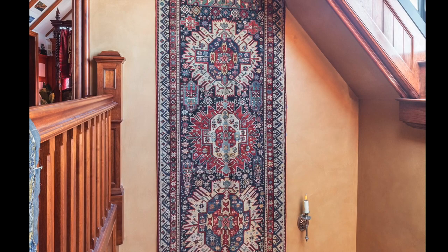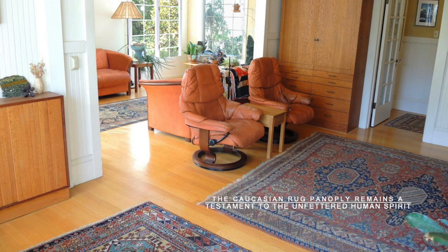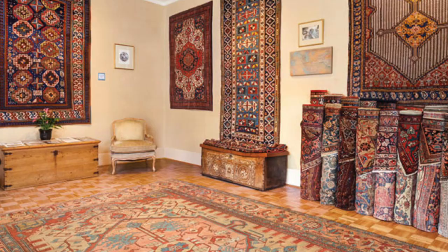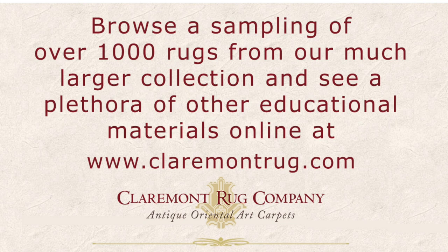Antique Caucasian rugs remain some of the most admired and collected works of art today. By adhering to their age-old traditions of weaving and embracing ancient symbols and meaningful pattern language, the weavers have created something precious that can withstand the passage of time. From the simplest looms and natural materials, the Caucasian rug panoply remains a testament to the unfettered human spirit. Since 1980, Claremont Rug Company's niche has been the finest in authentic, art-level antique carpets for today's collectors and for home decoration. Browse a sampling of more than 1,000 antique Persian and Caucasian carpets at ClermontRug.com.